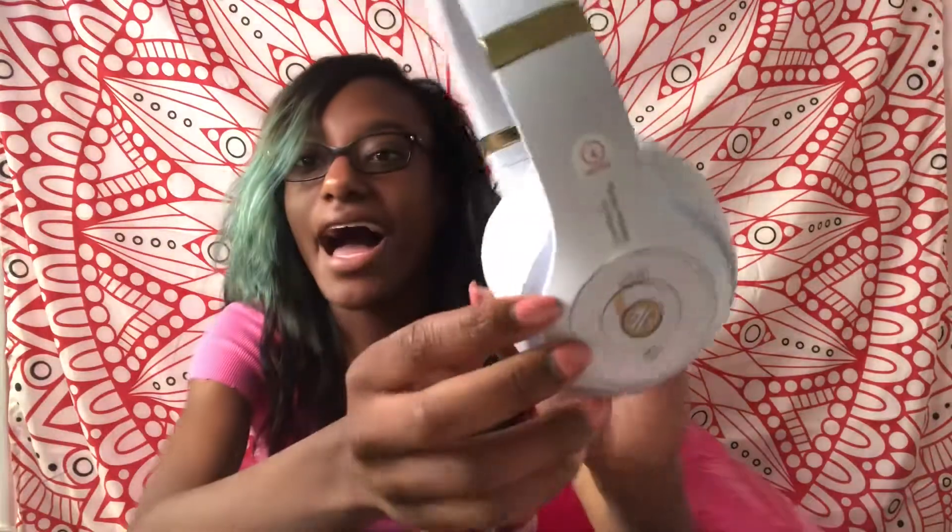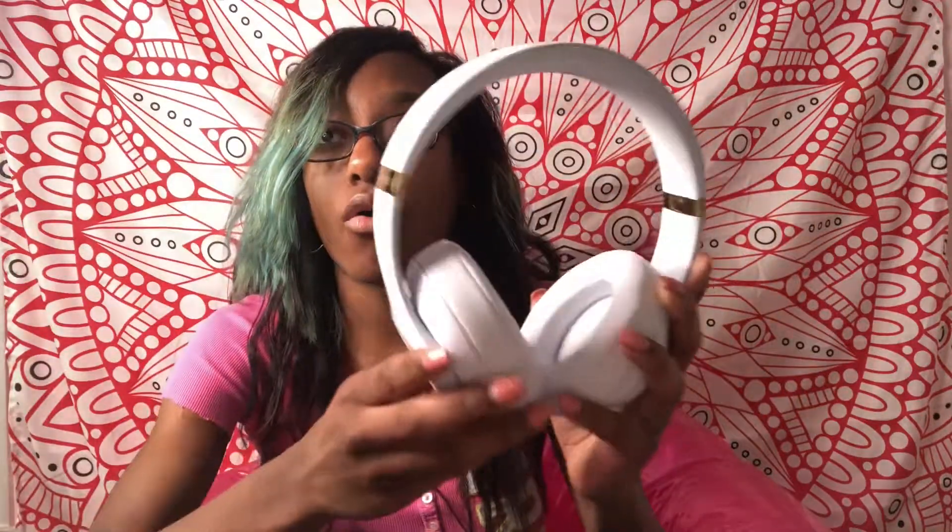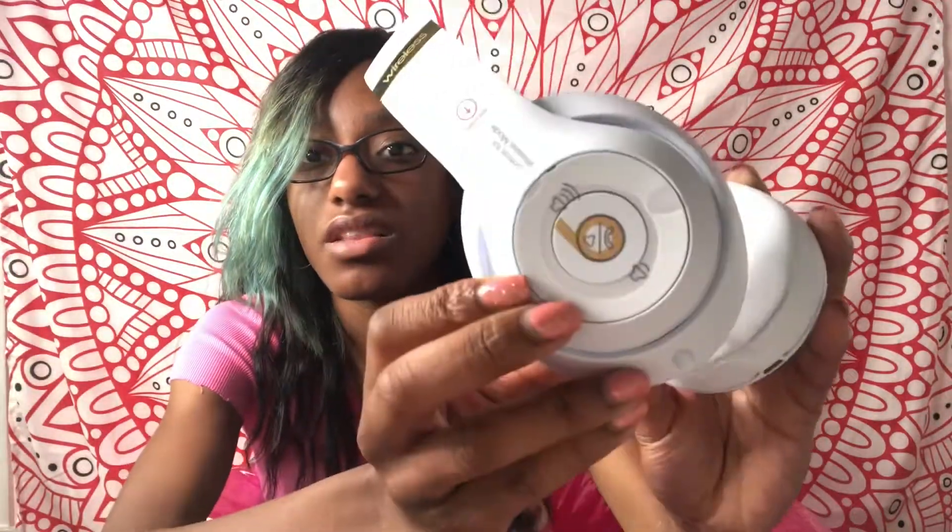Oh my god, I can barely hear anything with these on — which I think that's the whole point of them. So this is what they look like. I am honestly in love with them. I think they're honestly so pretty.